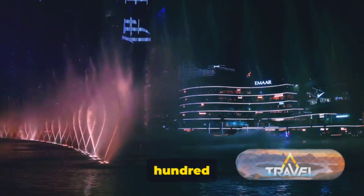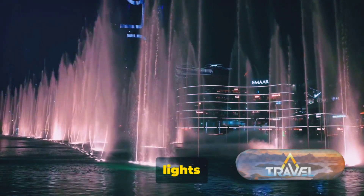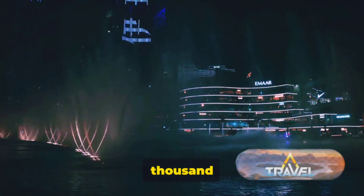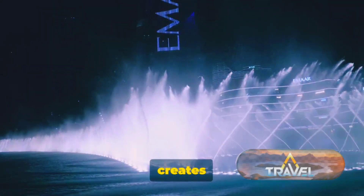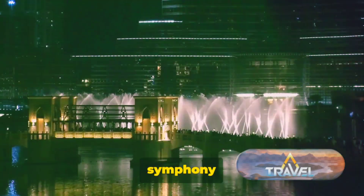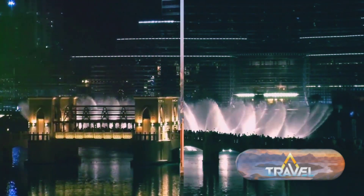The water reaches heights of up to 150 meters — almost half the height of the Eiffel Tower. The display includes over 6,000 lights and 25 colored projectors, creating a visual spectrum of over a thousand different water expressions. As the music swells and the water soars, the Dubai Fountain creates an unforgettable spectacle of artistry and engineering — a symphony of water, light, and music that leaves onlookers in awe.